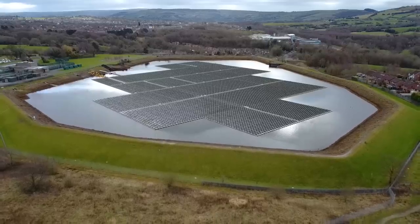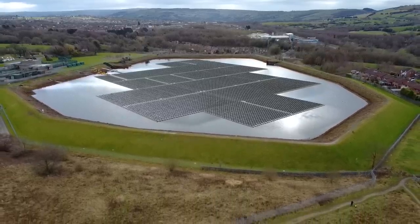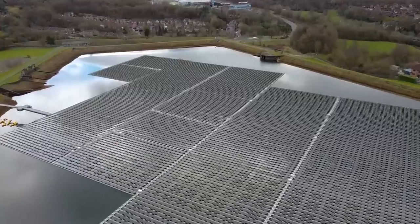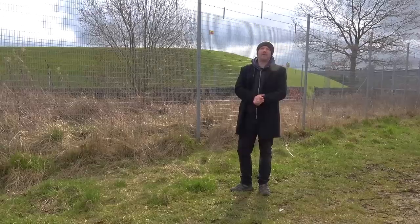It's also where we find the largest floating solar array in the country. It was built by United Utilities in 2016, covers 45,500 square metres, and can generate three megawatts. And if you've got a large flat area, why not? This seems to make an awful lot of sense to me.